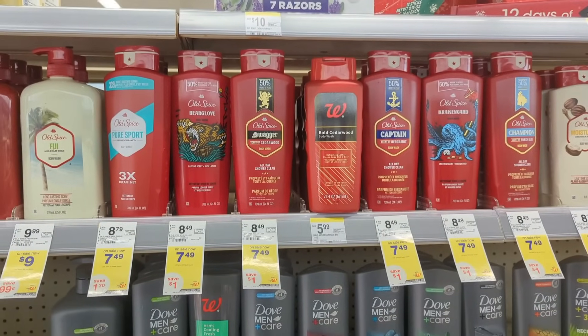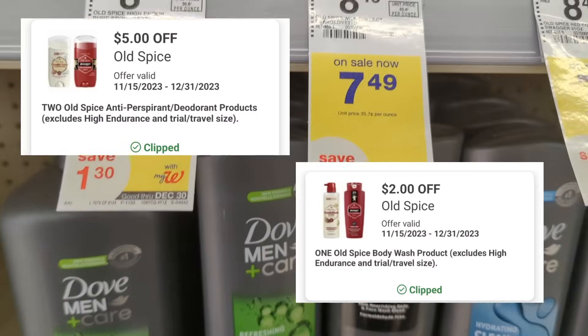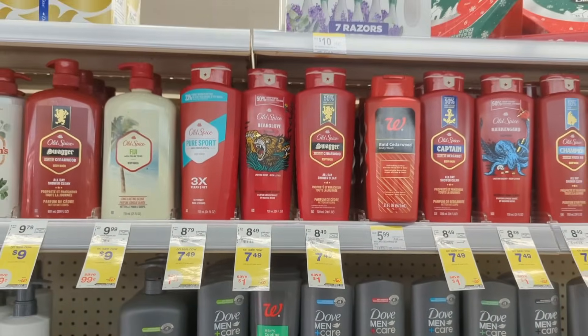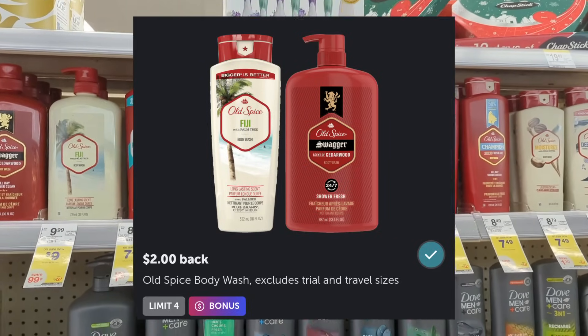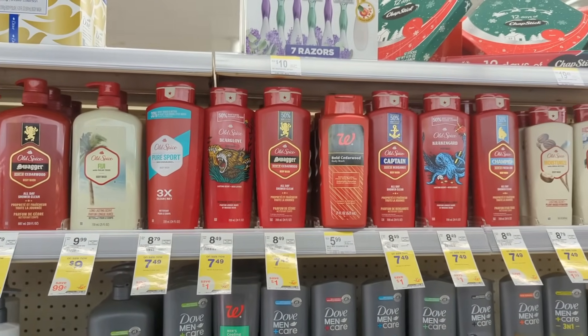Under bath care, Old Spice body wash is on sale for $7.49 each and on promotion when you buy three, you get a $5 registry award. There is a $5 off digital coupon and a $2 off digital coupon available. You'll pay $15.47 out of pocket, but get back a $5 registry award from the promotion. And check your Ibotta rewards for $6 back — make sure you're checking for any limitations or restrictions — making the final cost $4.47 or $1.49 each.